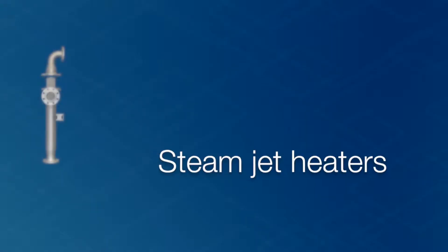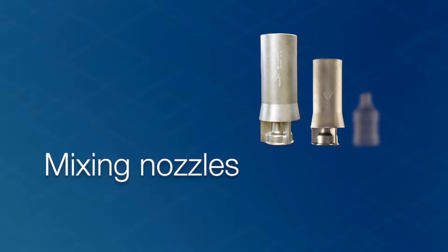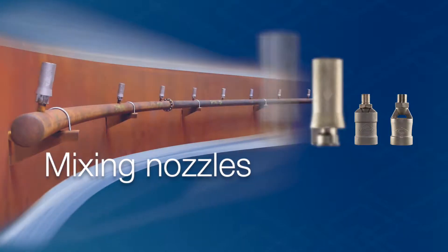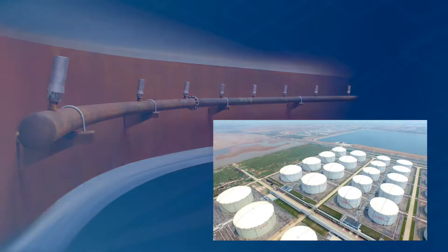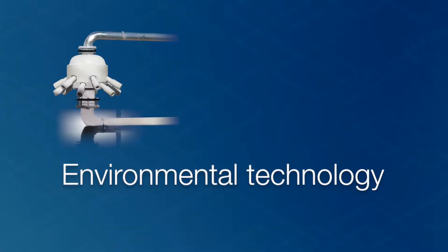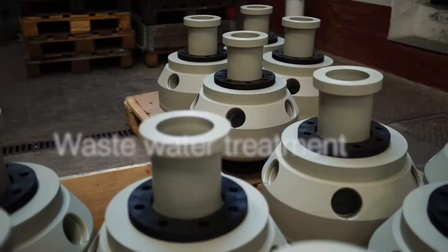Cutting steam jet heaters heat liquids for industrial processes through direct steam injection. Liquid jet mixing nozzles are the basis for reliable tank mixing systems. They're considered an ideal substitute for mechanical mixers. Cutting transfer systems for air, oxygen and ozone are leading solutions for water and wastewater treatment.